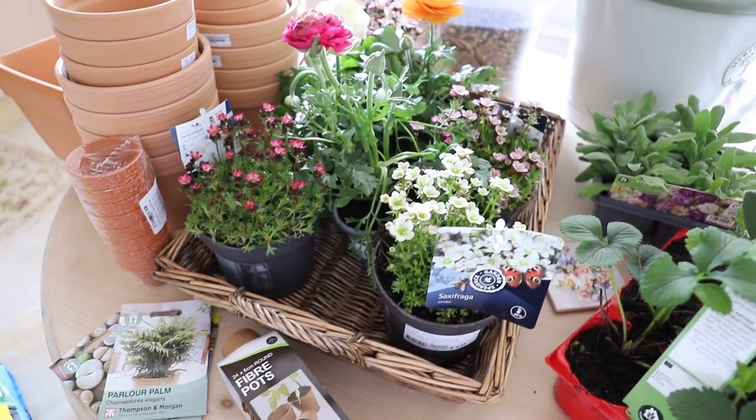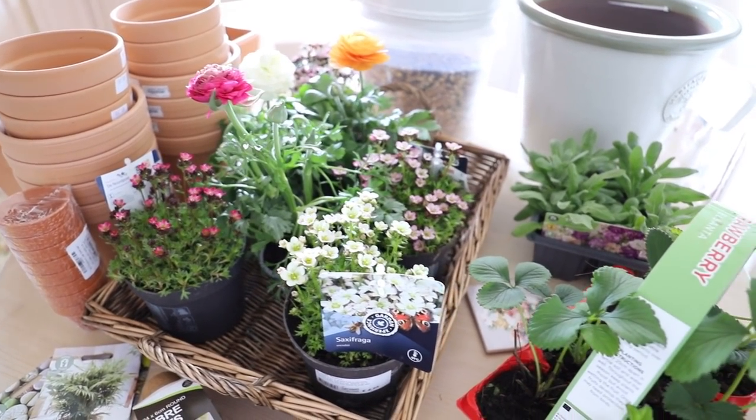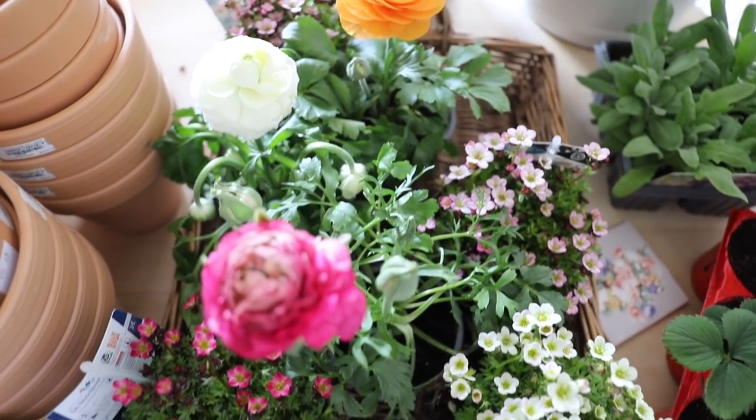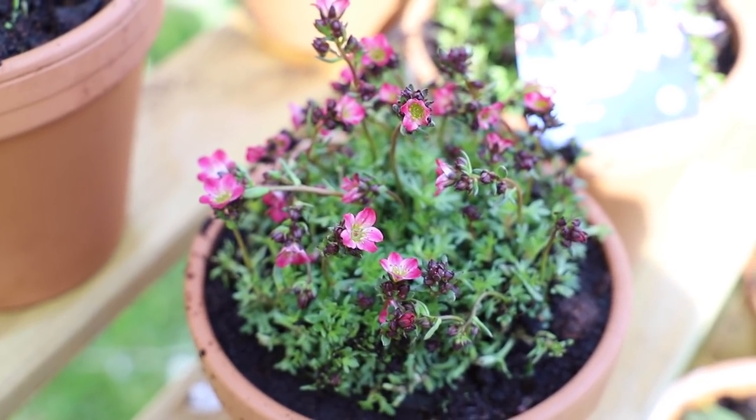Behind me I've got a flower haul. I don't generally promote the whole buy-buy-buy culture, except with plants and pots, because when I buy plants and pots, nature — the birds, the bees, the insects — all benefit from it, so I see it as a positive.